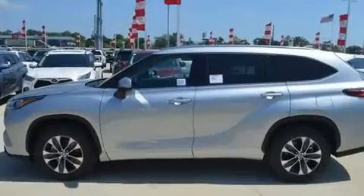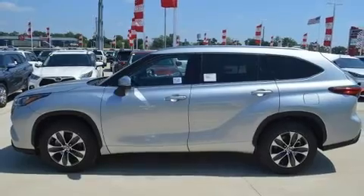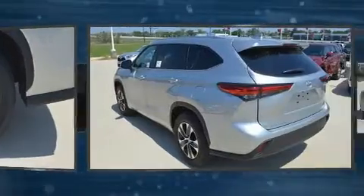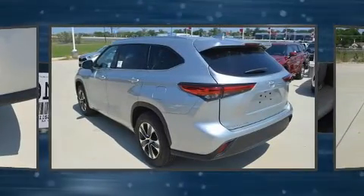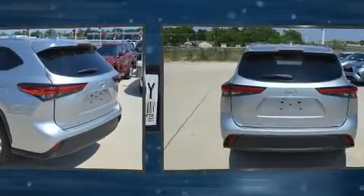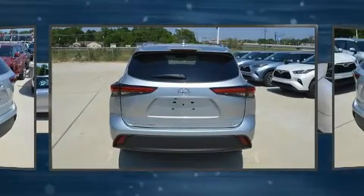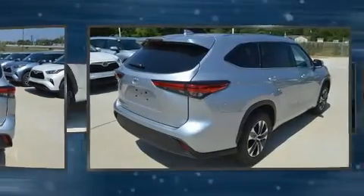A wealth of standard features means that you no longer have to sacrifice, such as remote keyless entry, an automatic dimming rearview mirror, a power moonroof, a power liftgate, and power seats.